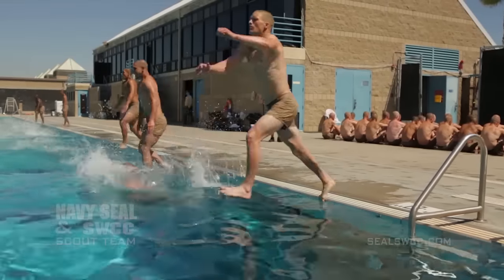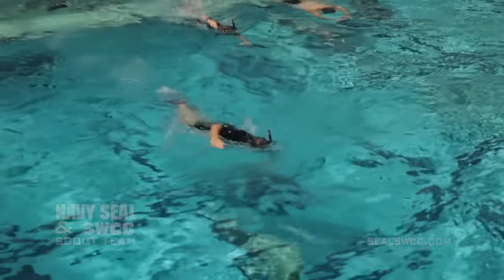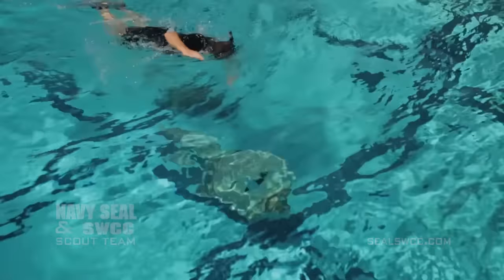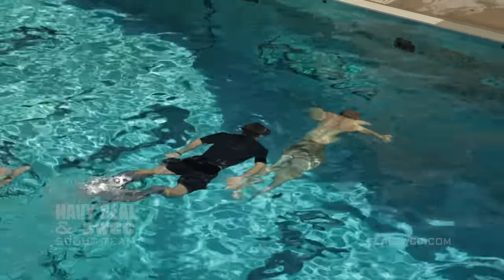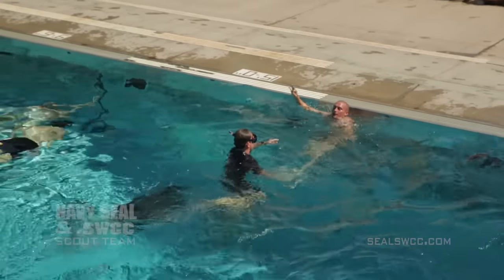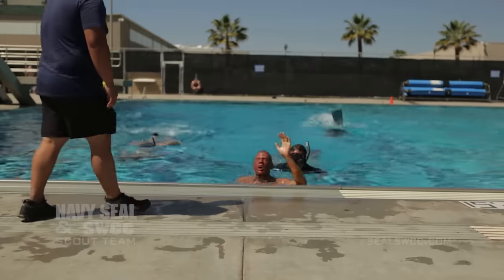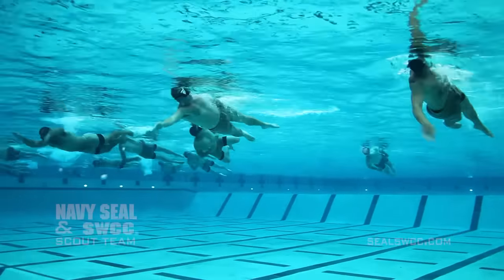Our training methods are developed over decades of lessons learned and best practices. Operational risk management procedures are briefed and practiced. Students are empowered to call for a training timeout if needed to address any safety concerns. Safety is number one. So once again, if you want to be a SEAL someday, you should not conduct risky evolutions. Just focus on passing the physical screening test.